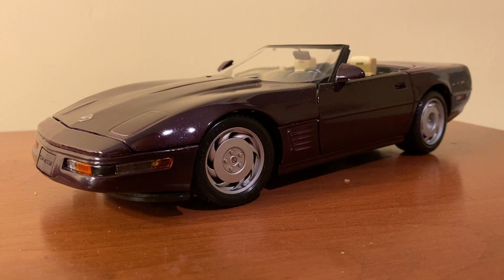Hi everyone, and welcome back to the next iCast. For today's video, I'll be showing you and reviewing this 1/18 scale 1996 Chevrolet Corvette convertible made by Maisto.